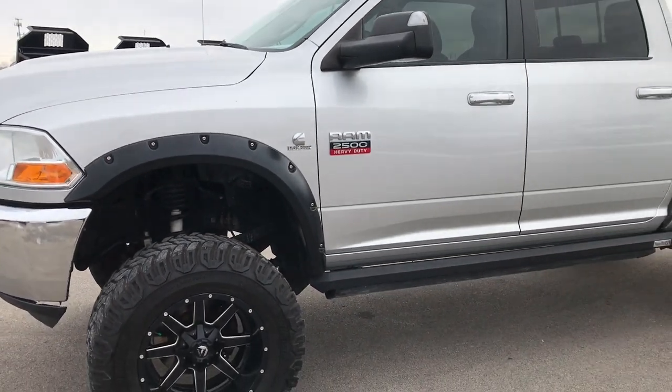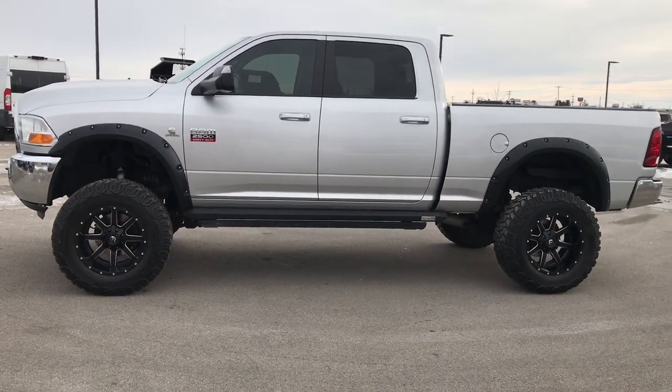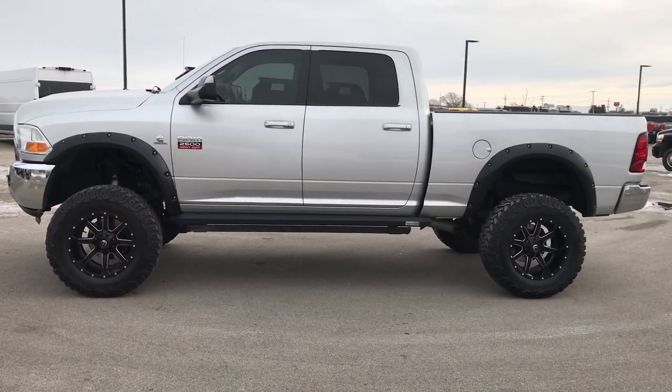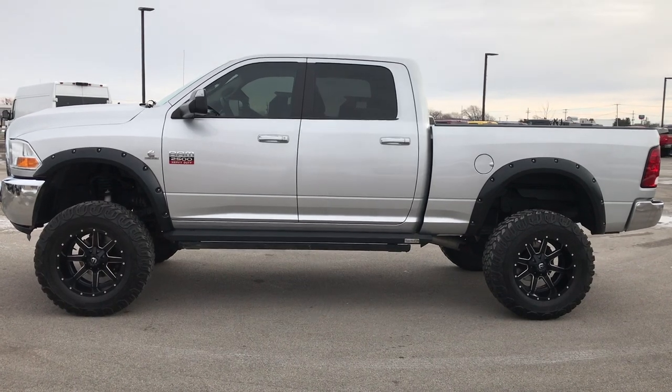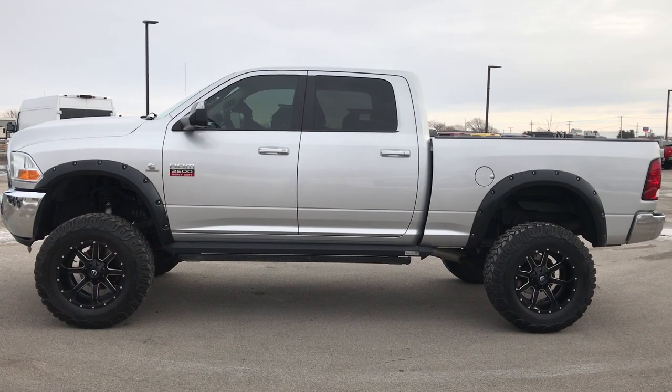To see more pictures of this truck, or one of our other 400 new and used cars, trucks, SUVs, minivans, Wranglers, half tons, three-quarter tons — you name it, we've got it. Go to our website at www.summitauto.com for full pictures and descriptions of every single vehicle on our lot.